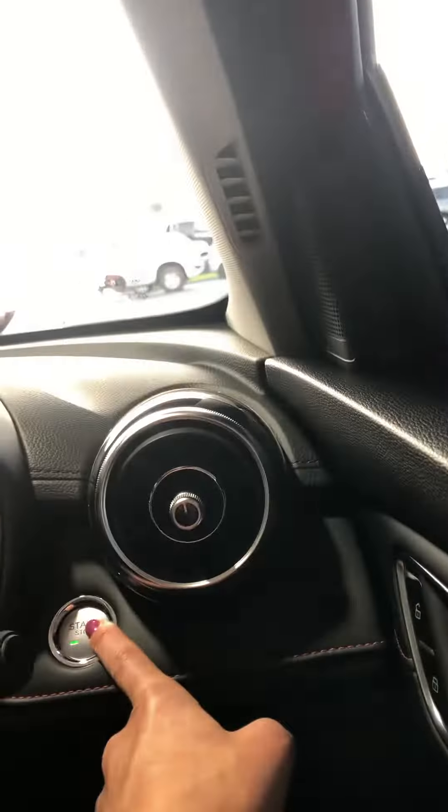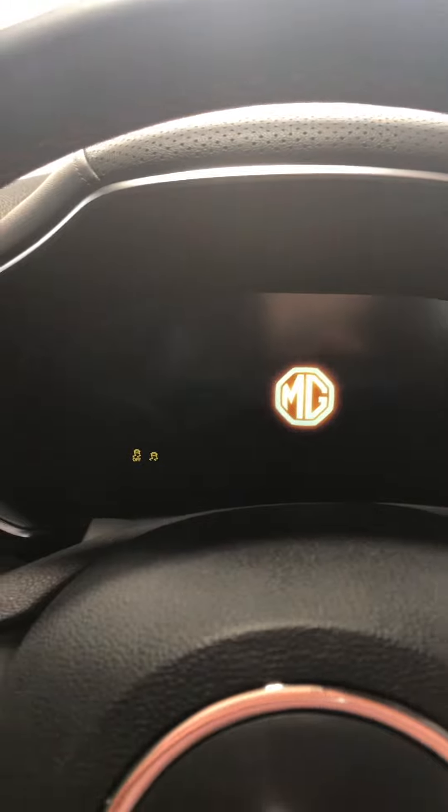I'll just turn the car on so you can see it all lit up. It's got a nice full tank of petrol and a fully charged battery for you, so you can choose which way you'd like to drive it out of the showroom.